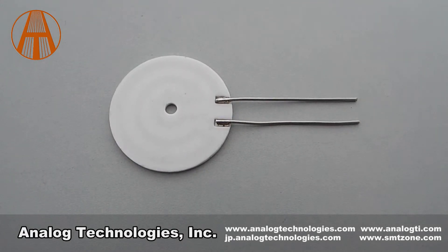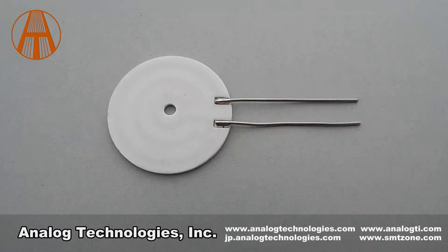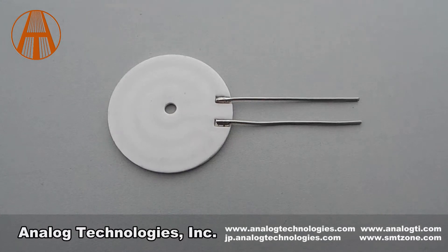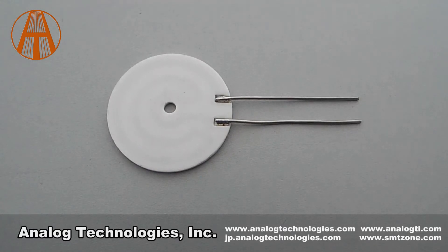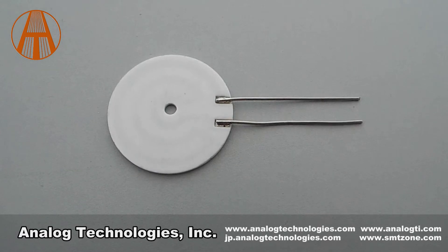Ceramic heaters are then formed by co-firing the ceramic substrate and metal circuit in a hydrogen-reducing atmospheric protection furnace at 1,650 degrees Celsius. It can also be called MCH heater, MCH ceramic heating element, alumina metallic ceramic heating element, HTCC ceramic heating element, or ceramic heater.